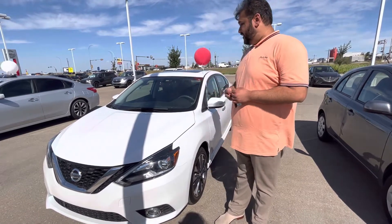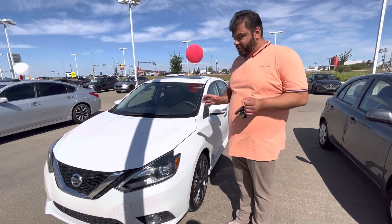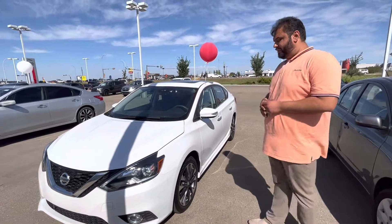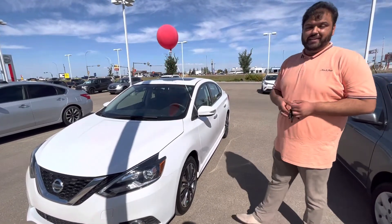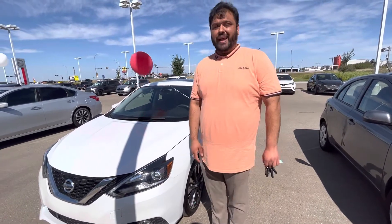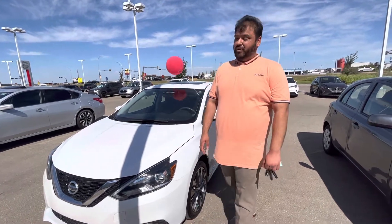So this is the first one. This is a 2016 Nissan Sentra SR. Beautiful condition, very, very nice shape — no dents, scrapes, scratches, nothing like that. Brand new tires, fully mechanically inspected and certified. Underneath the hood you get a 1.8-liter, very fuel-efficient engine that still has tons of power for any highway passing or merging.